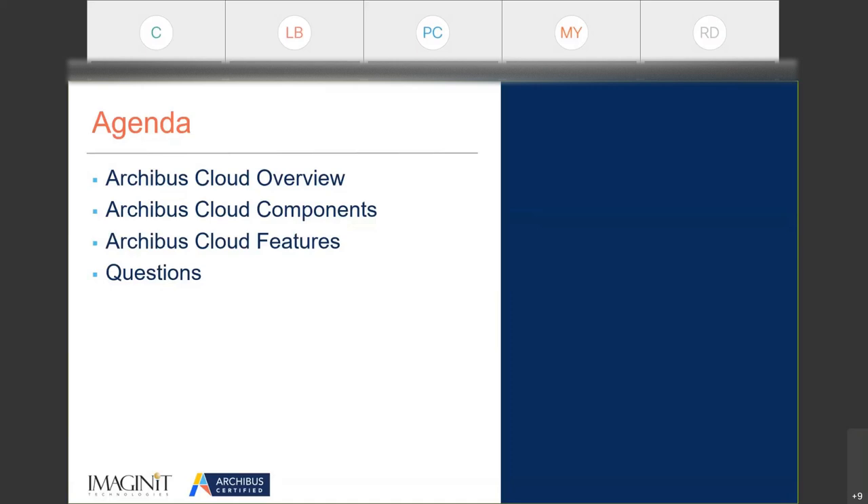Our goal today was to give you an idea of where Archibus is coming with their cloud product, talk about the different components that are involved in it, talk about some feature sets, and also leave you with some questions.